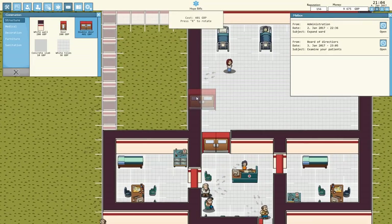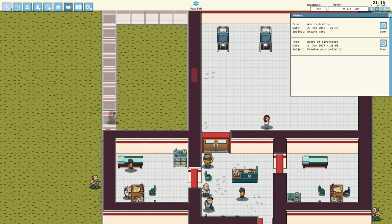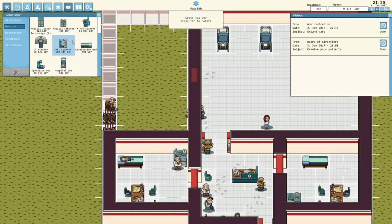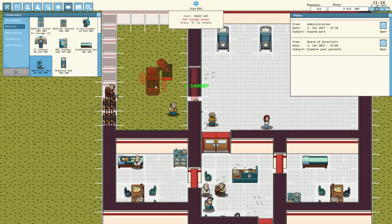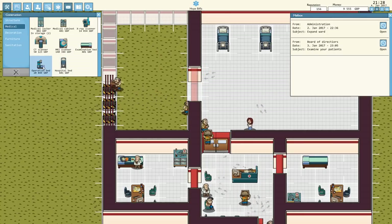Let's add double doors into the surgery. They're going to lead off of here. And what else does it say we needed? Operating theatre, vital signs monitor, operation bed and sink. Let's have a look — what have we got? Operation bed. Oh my goodness, it's massive. Not enough money. What does that cost? 20,000. Oh my goodness.